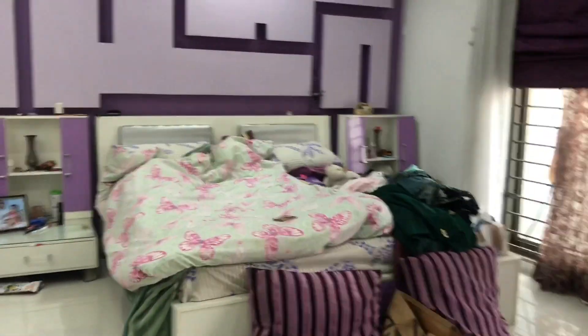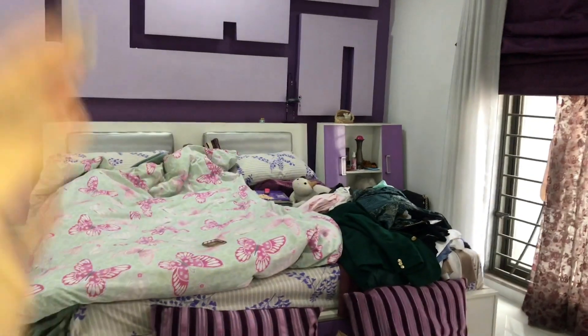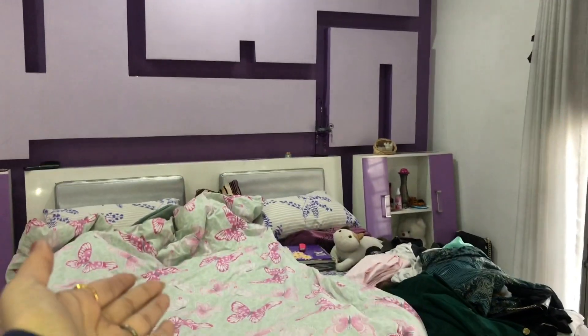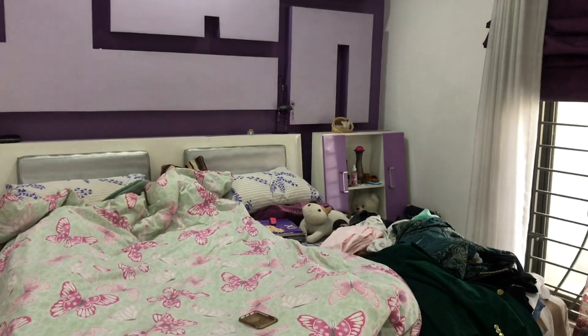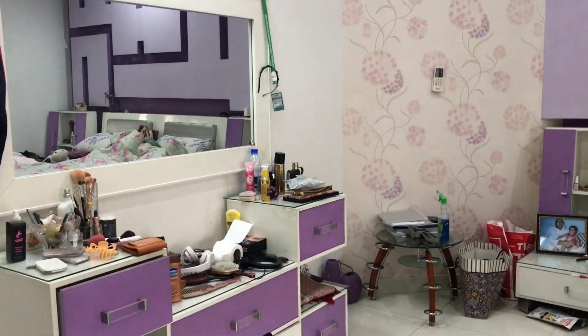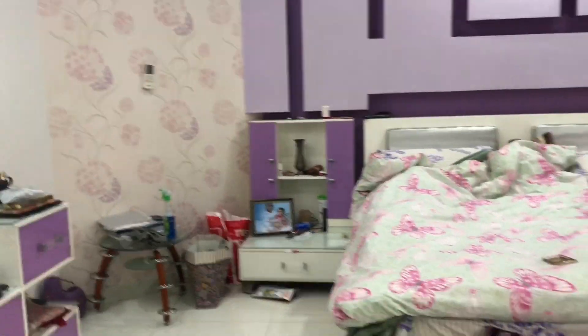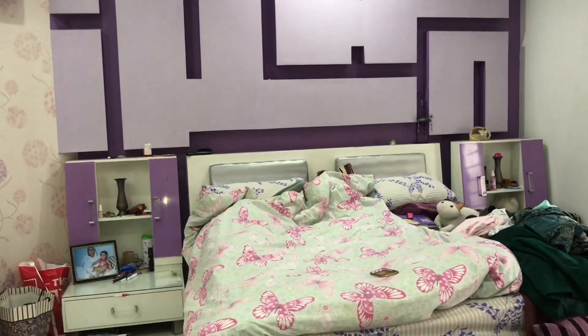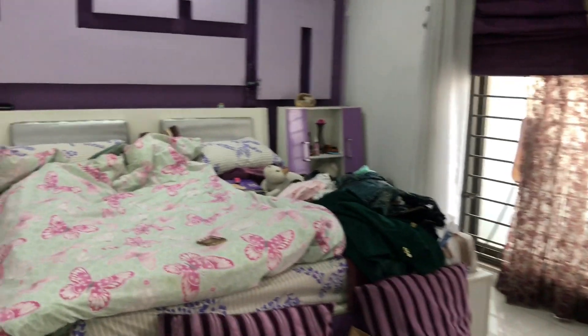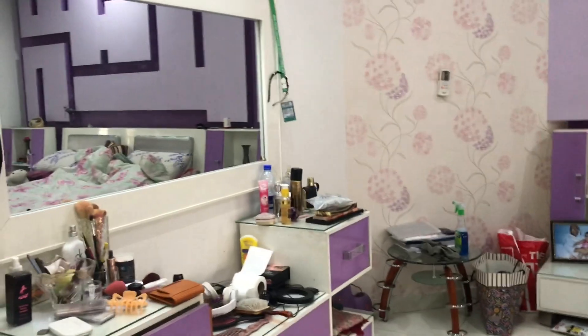Guys, just look at how messy my room is. I have to clean my room before I can give you the room tour.